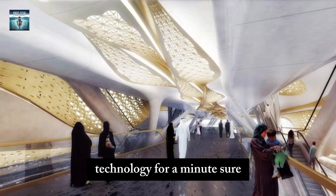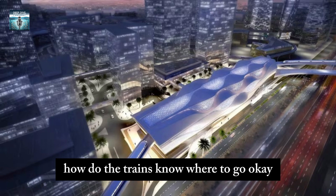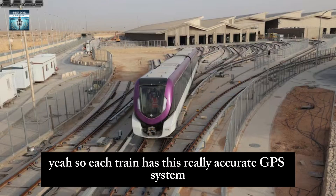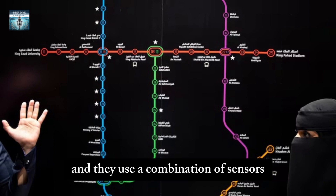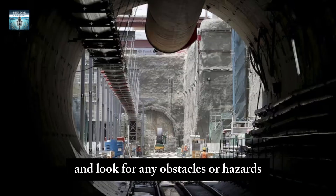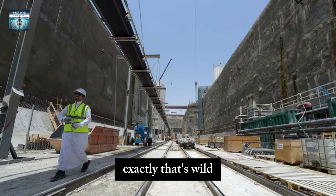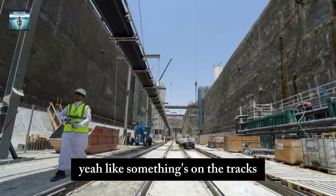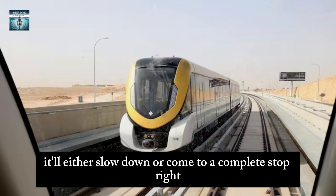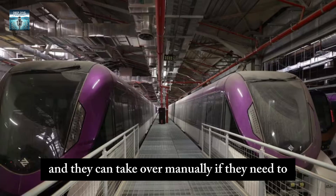Let's go back to the driverless technology — how do the trains know where to go? Each train has a really accurate GPS system and a digital map of the whole network. They use a combination of sensors, cameras, and laser scanners to constantly monitor their surroundings and look for any obstacles or hazards. They're always scanning the environment and adjusting their course as needed. If something unexpected happens — like something on the tracks — the train's safety systems kick in automatically: it'll either slow down or come to a complete stop depending on how serious the situation is. The control center gets alerted right away and can take over manually if needed.